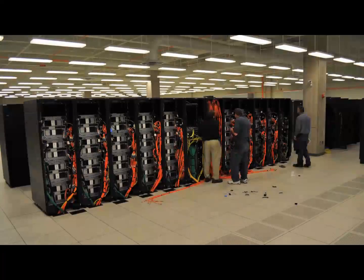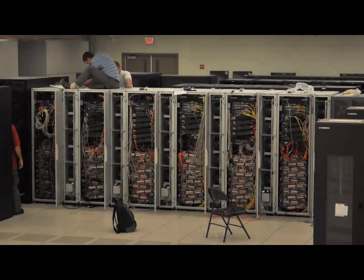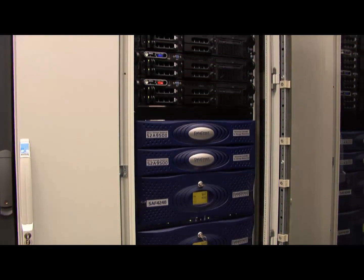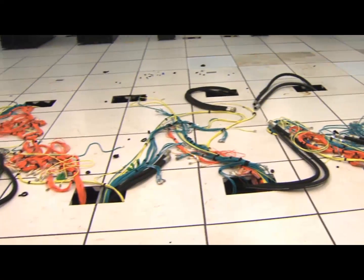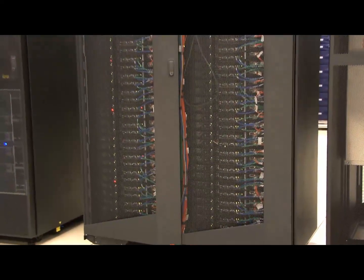After that, we reconnected all the cabling, replaced a lot of the failed components that went bad during the move, and were able to come back up Saturday evening about 11:45. It was difficult. We planned with our general contractor to move everything for well over a year. We designed and built a new research network infrastructure in the new facility before we ever moved anything over.